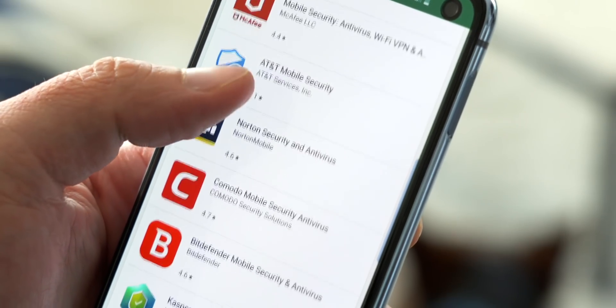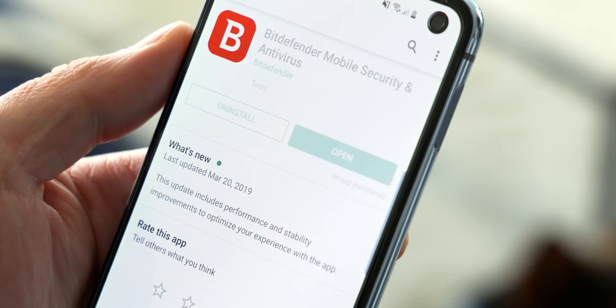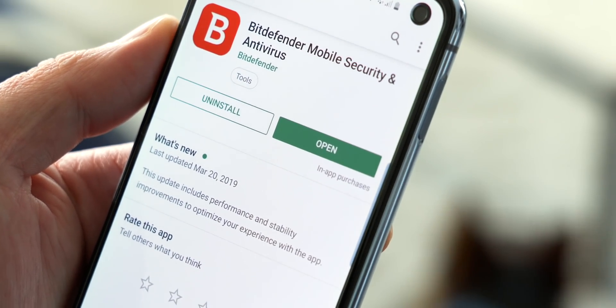Unfortunately, there's not a lot of safe antivirus apps available in the Play Store, which is why many sites, including myself, recommend using Bitdefender mobile security. When it comes to your computer or your laptop, keeping your files safe is — or shall I say, should be — at the top of your priority list.